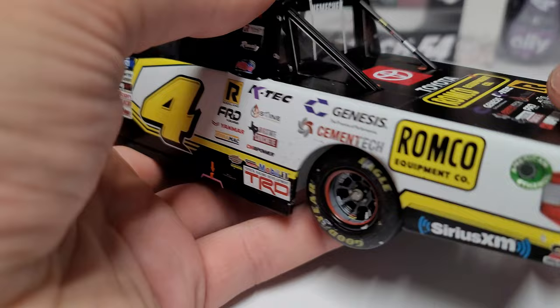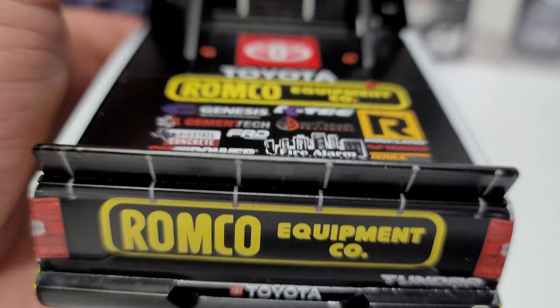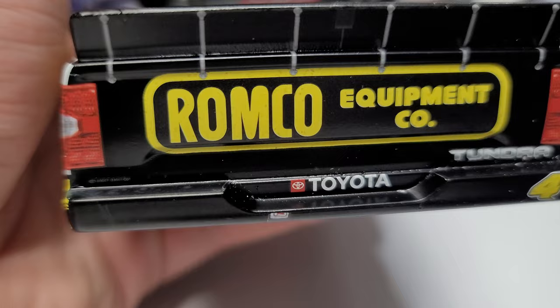Going to the back, you've got Romco Equipment Company, Tundra Toyota, and the number 4. There's also a little sticker down there — not sure what that is, but it looks like it was probably something that got stuffed on the truck later in the day.